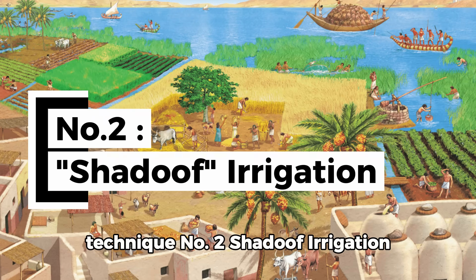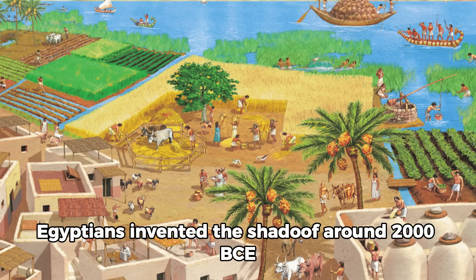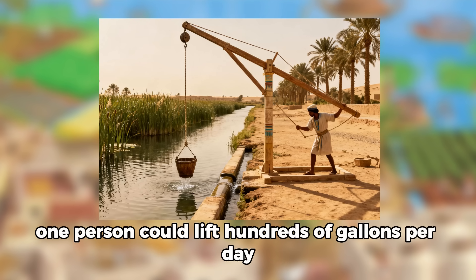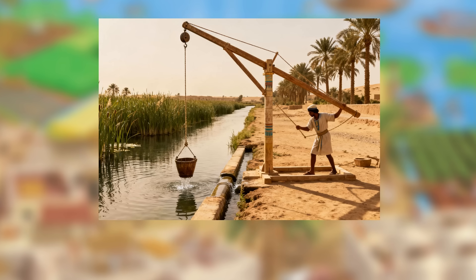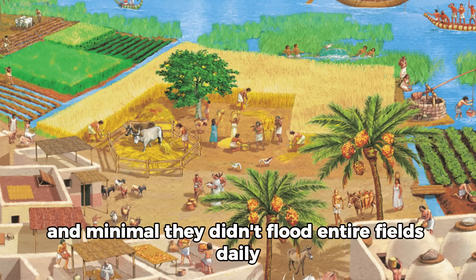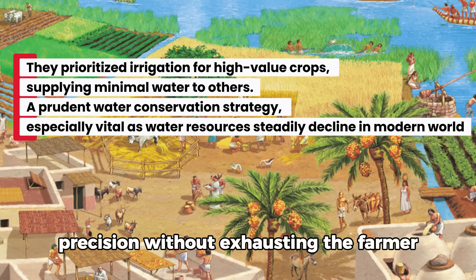Technique number two: Shadoof Irrigation for Supplemental Water. For gardens above the flood zone or for dry season crops, Egyptians invented the Shadoof around 2000 BCE. This is a simple counterweighted lever with a bucket on one end and a weight on the other. One person could lift hundreds of gallons per day from canal or well to garden with minimal effort. The brilliance isn't just the tool — it's the strategy. Egyptians understood that supplemental water should be targeted and minimal. They didn't flood entire fields daily; they watered specific high-value crops like vegetables and fruit trees with precision.